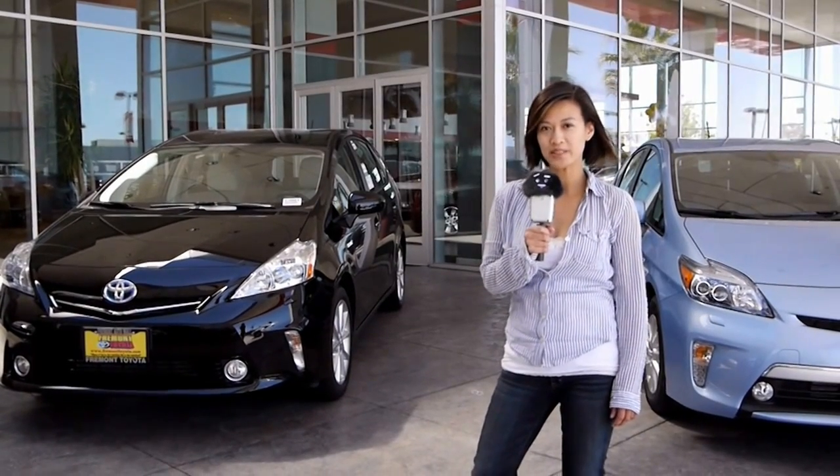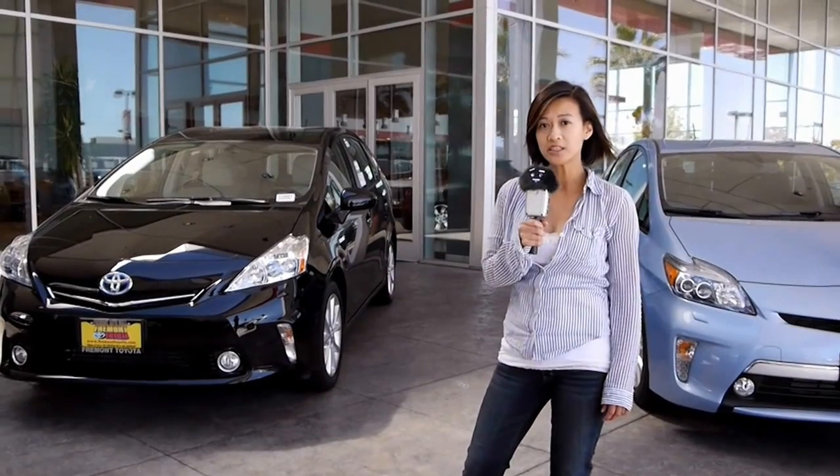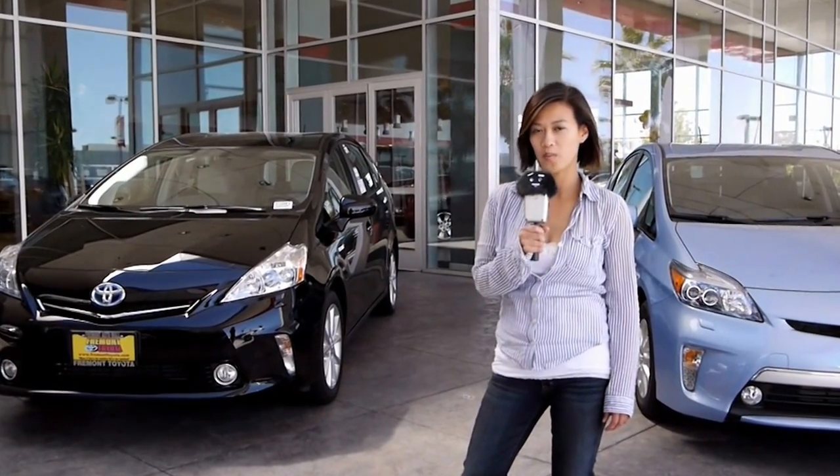Hi, welcome to Fremont Toyota. My name is Quinn and today I'm going to give you a quick tour of our dealership. Just to give you a heads up, we are located on the corner of Cushion Parkway and Alamal Parkway.